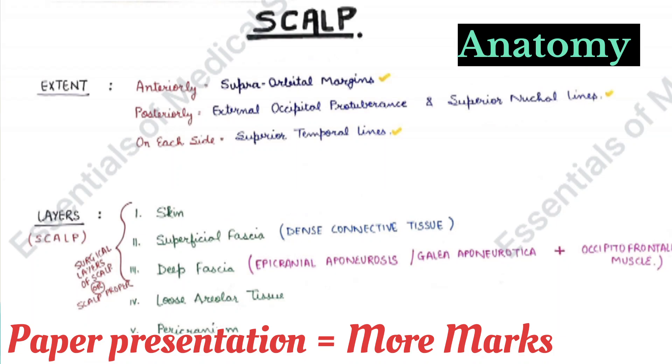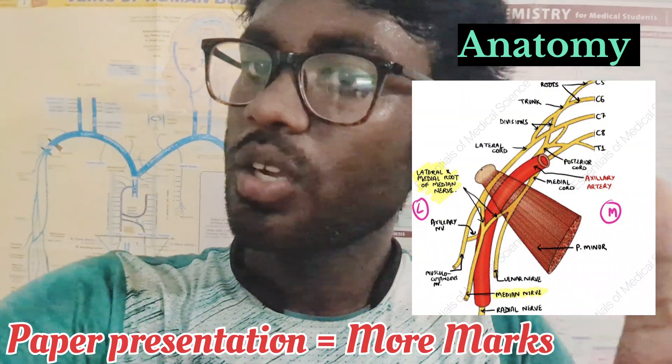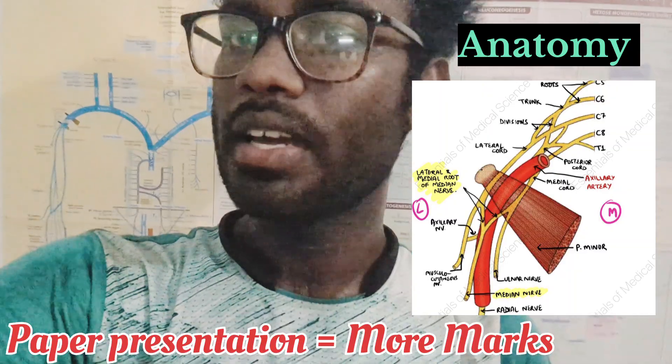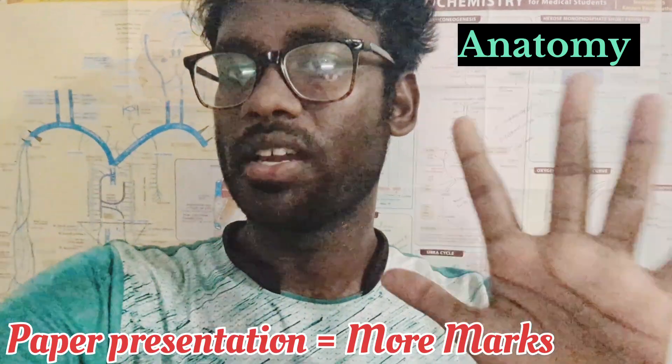When writing answers, use clear headings and subheadings, and highlight the key points. This approach helps you present your answers clearly and earn more marks.